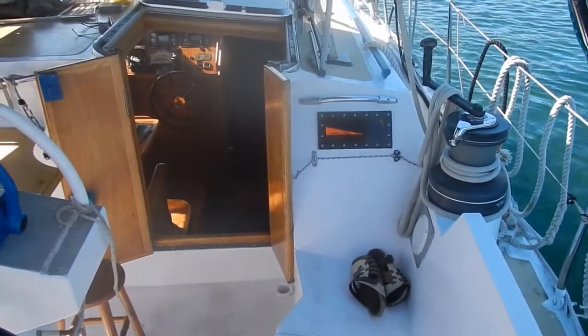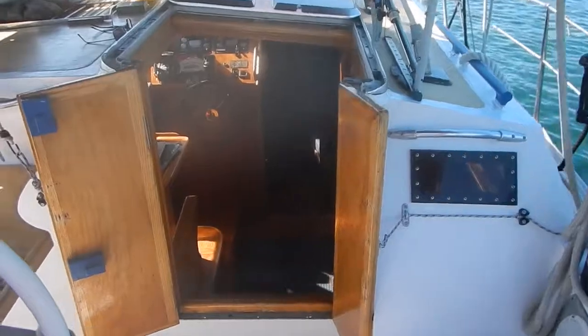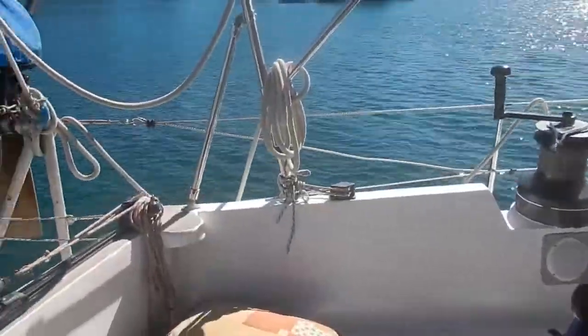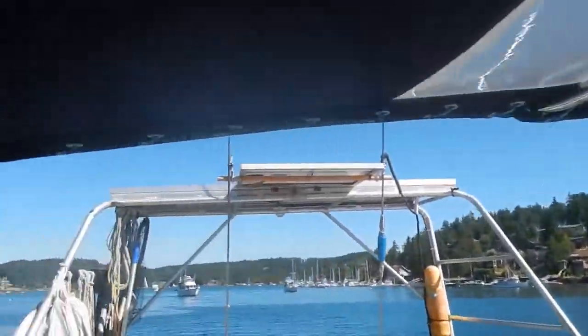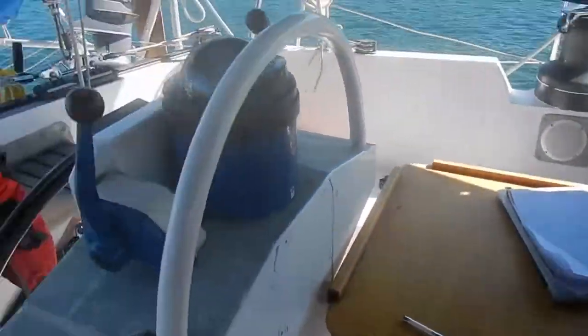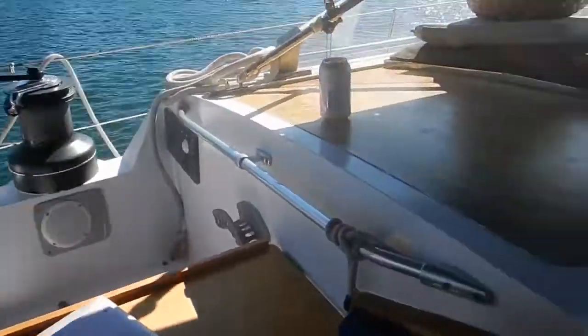The companionway is under the bimini here in the cockpit. Underneath the bimini in the cockpit, the canvas appears to be in good condition. There is a table in the cockpit under the bimini. Two large self-tailing winches are here and a nice flat area just forward.